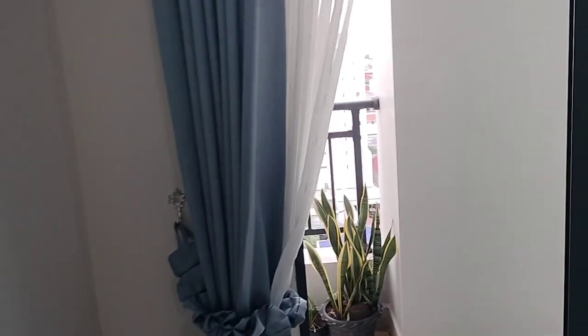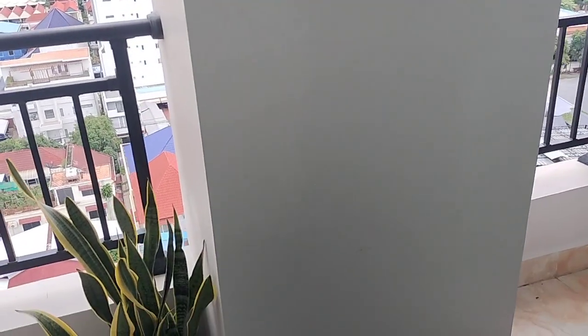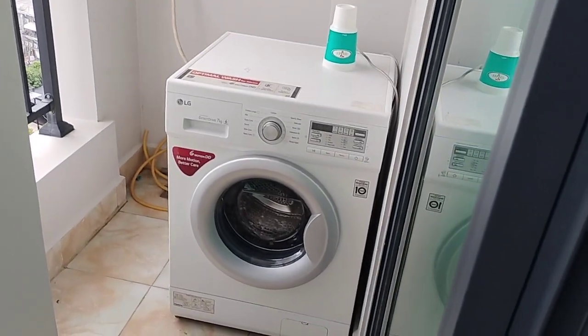No TV again, that's something I'll need to solve. Internet works out to be around 250 a year, something like that. It's got a washing machine which is good — the other ones didn't have a washing machine.